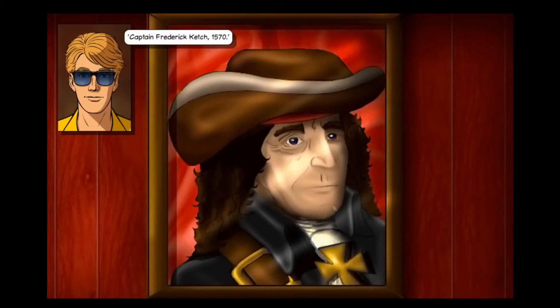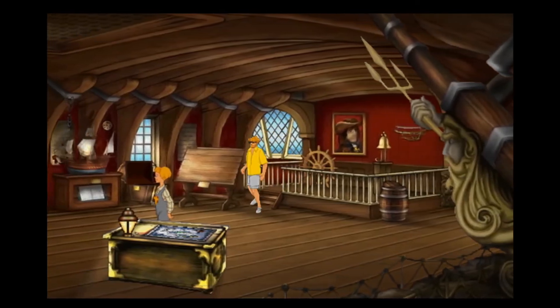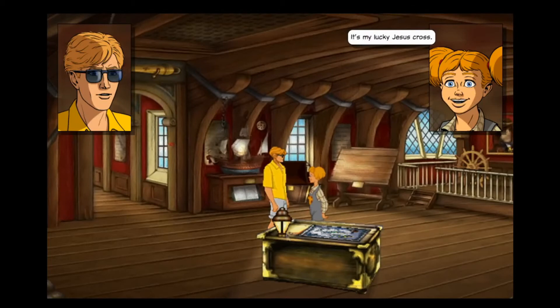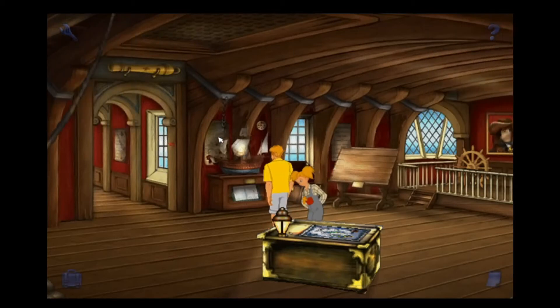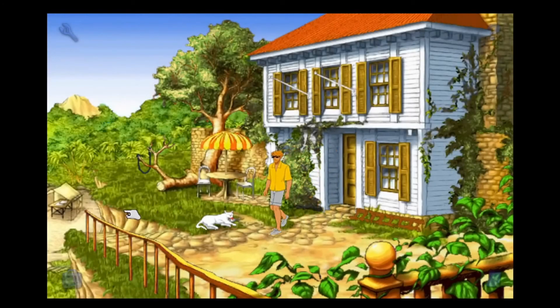Captain Frederick Ketch, 1570. Around his neck was a cross - maybe he was a part-time pirate. I knew there was something else to say to her. That cross you're wearing, Emily - it's my lucky Jesus cross. It's just like the one Captain Ketch wore. Can I borrow it? What would you trade for that cross, Emily? A puppy! Well, I don't happen to have a puppy in my pocket right now. Can you think of anything else you'd trade? Don't know.